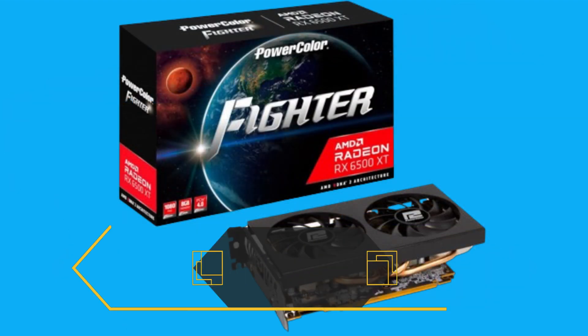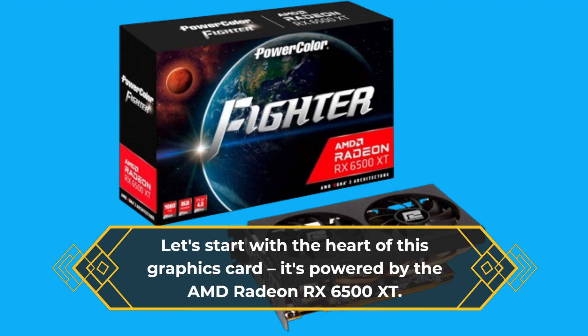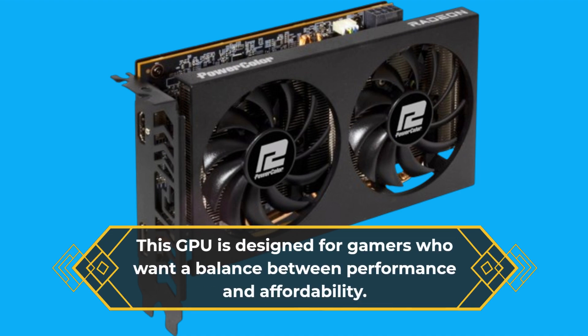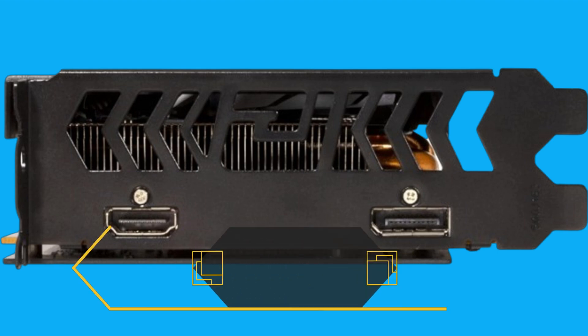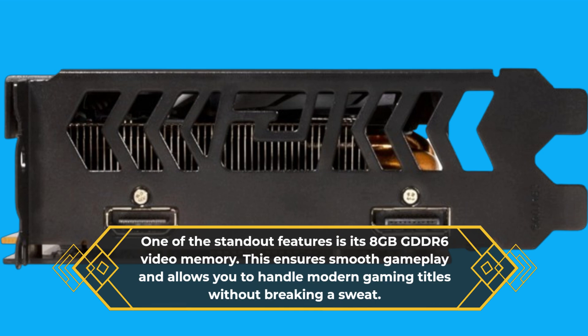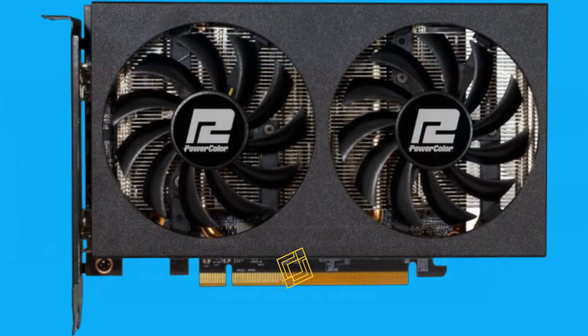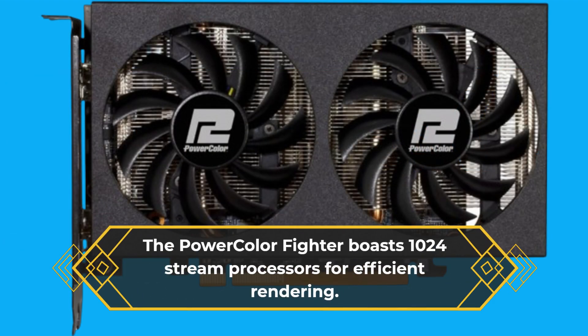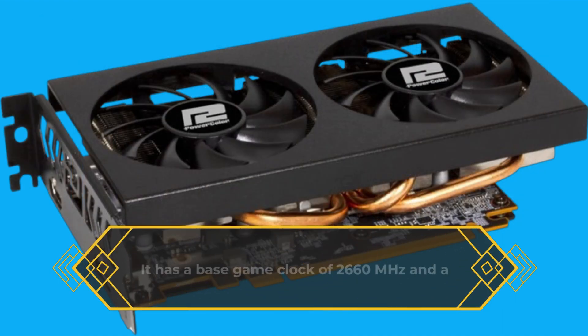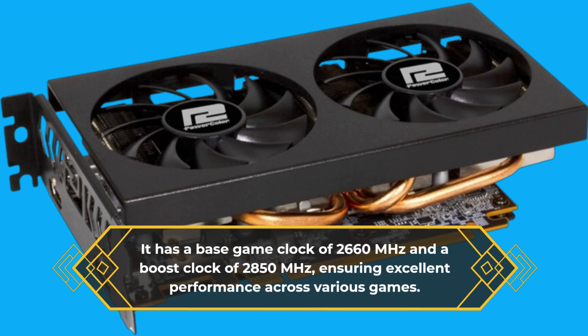Let's start with the heart of this graphics card. It's powered by the AMD Radeon RX 6500 XT, a GPU designed for gamers who want a balance between performance and affordability. One of the standout features is its 8GB GDDR6 video memory, ensuring smooth gameplay. The card boasts 1024 stream processors, a base clock of 2660MHz, and a boost clock of 2850MHz, ensuring excellent performance across various games.